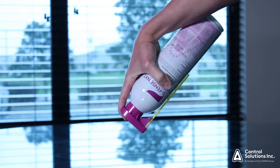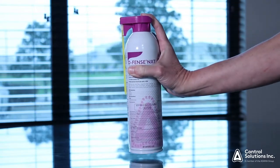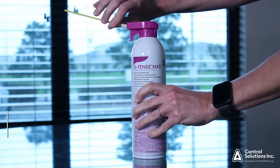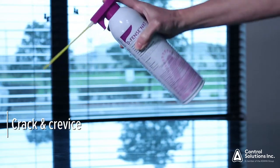Defense NXT has multiple ways in which you can apply it. It has a 360-degree valve, meaning you can use it sitting straight up or completely upside down. Additionally, Defense NXT has a flip-up actuator, which allows for both broadcast applications and crack and crevice applications.